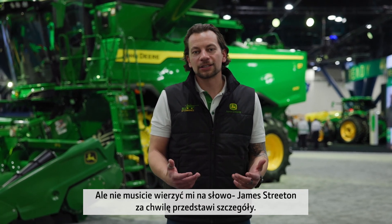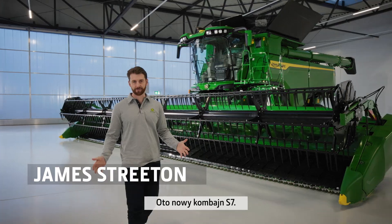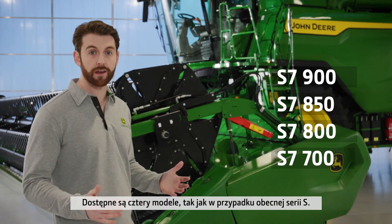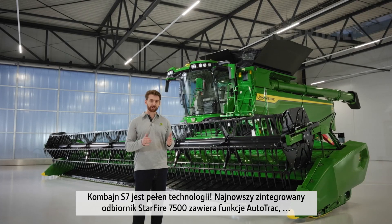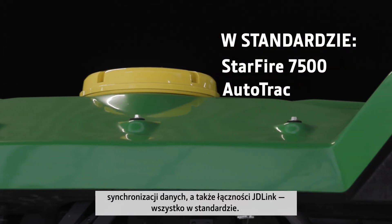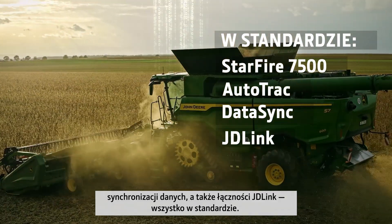Stunning design, incredible technology, and a new level of operator comfort. This is the new S7. There are four models in the S7 range, exactly like the current S-Series. The S7 is packed full of technology. We have the integrated Starfire 7500 with AutoTrack, with DataSync, and with JDLink connectivity, all in base.